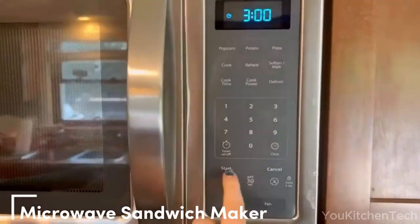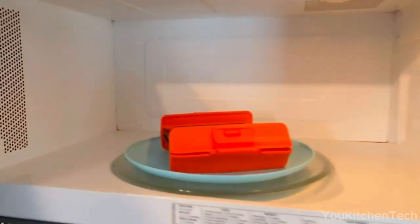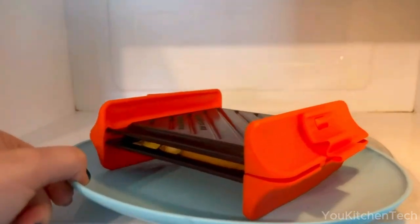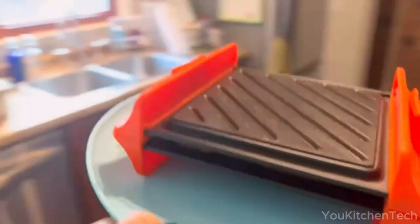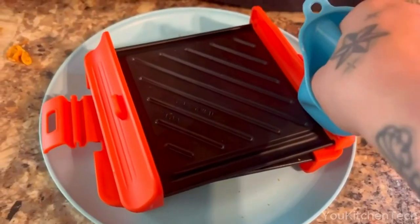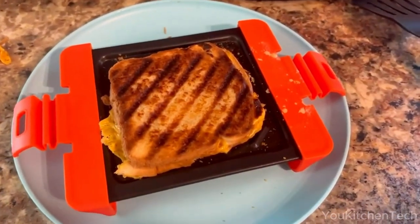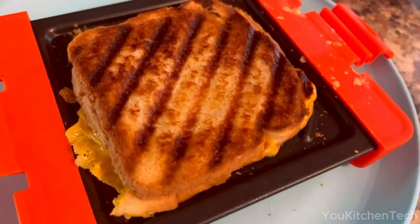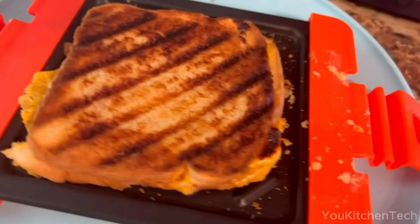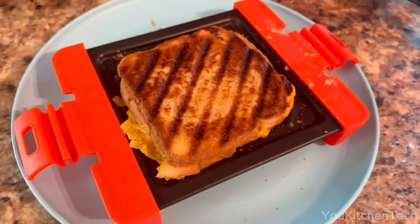Revolutionize your sandwich game with the microwave sandwich maker. Enjoy crispy, grilled delights without the mess of conventional methods. Thanks to its innovative technology, it turns your microwave into a pro-grade grill, locking in flavors for that mouth-watering taste. From grilled cheese to paninis and more, it's perfect for quick bites anywhere — at home, in your dorm, or on a road trip. Easy to clean and dishwasher safe.